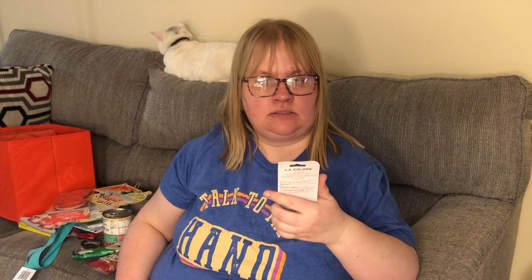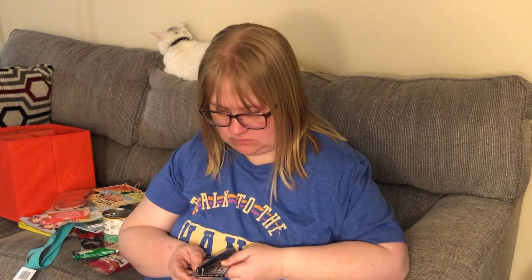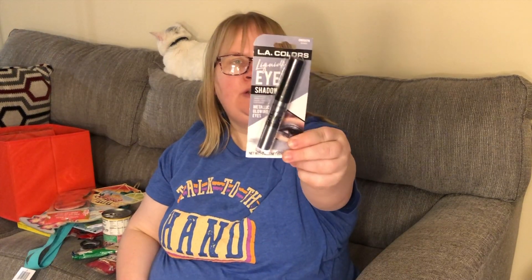I picked up this LA Colors liquid eye shadow in metallic glowing eyes. The color is 'Smoking.'